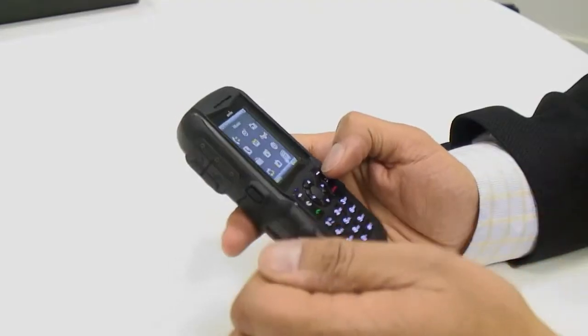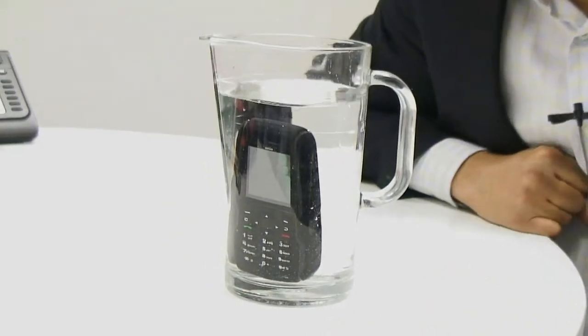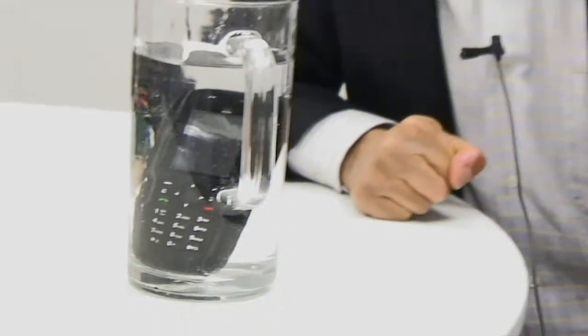It can also be dropped from two meters onto concrete. It's fully waterproof — not only is it fully waterproof in a little jug of water like this, but this is really a kid's game for this phone. This phone is actually the only IP68 rated phone in the world.